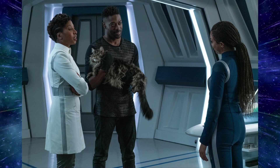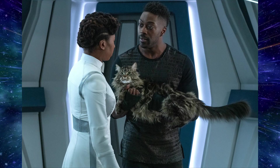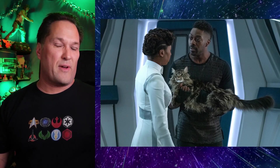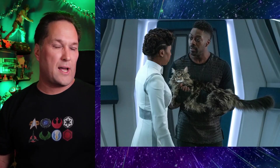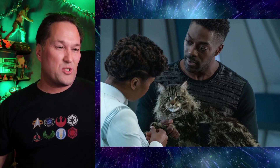In this next shot we've got Book and Burnham, with Book holding Grudge and Dr. Pollard looking on. Then another shot of Book and Dr. Pollard again with Grudge the cat. CBS likes to do these promo photos where they don't really give away very much — maybe Grudge is getting a check-up, perhaps a furball, and since there are no vets on a starship, doctors probably have to double as vets.